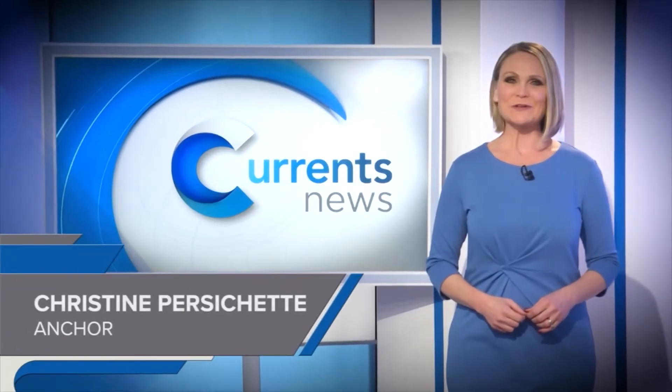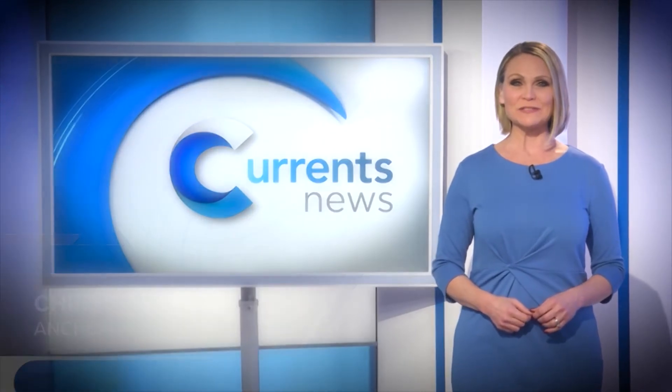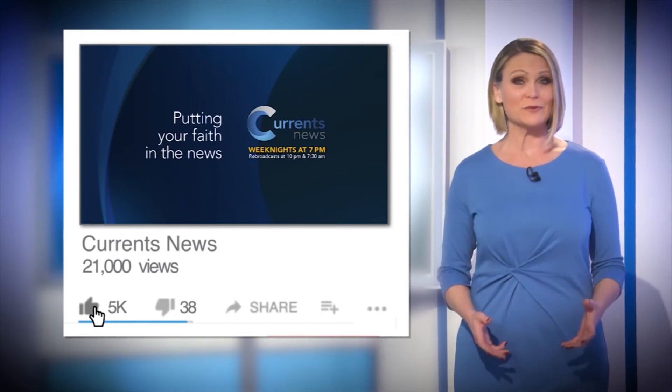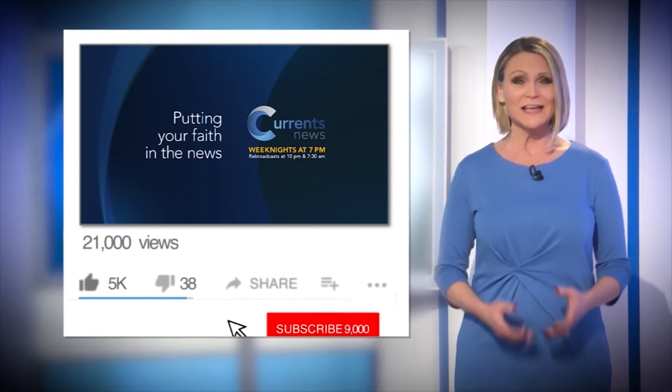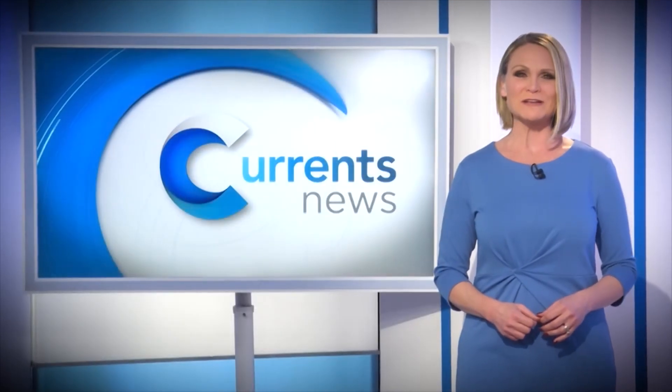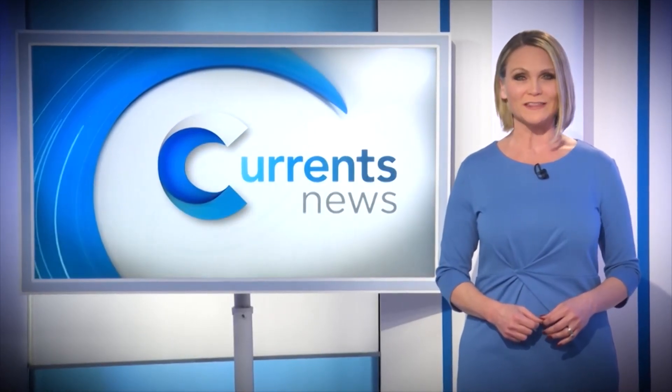I'm Christine Persichetti, anchor of Currents News. If you like what you saw, please hit the like button on this video. And if you want to see more content just like it, subscribe and click on the bell for notifications. Thanks for watching because we are putting your faith in the news.